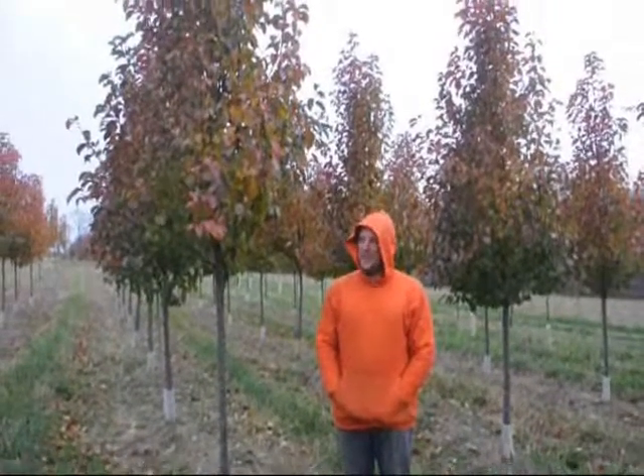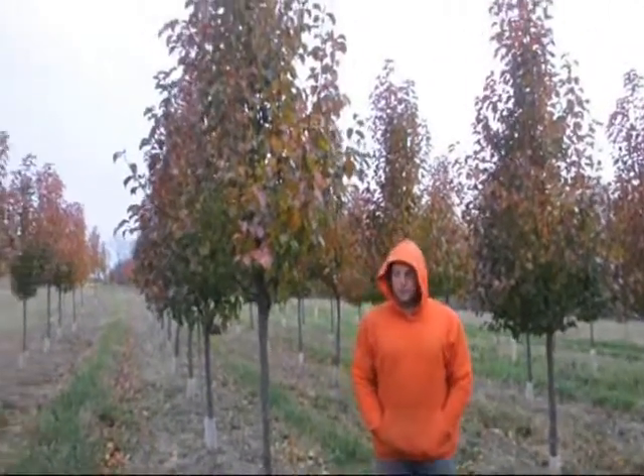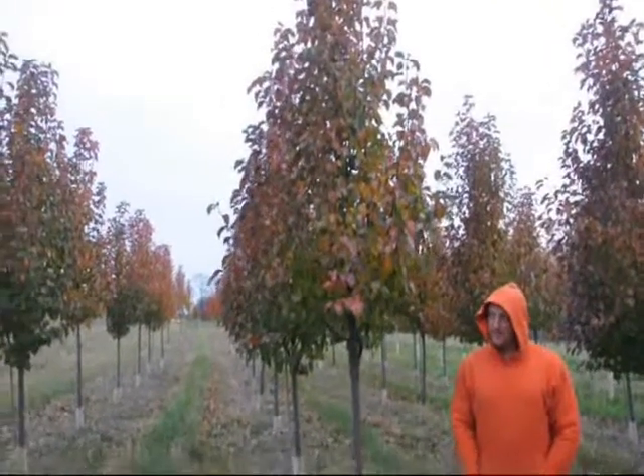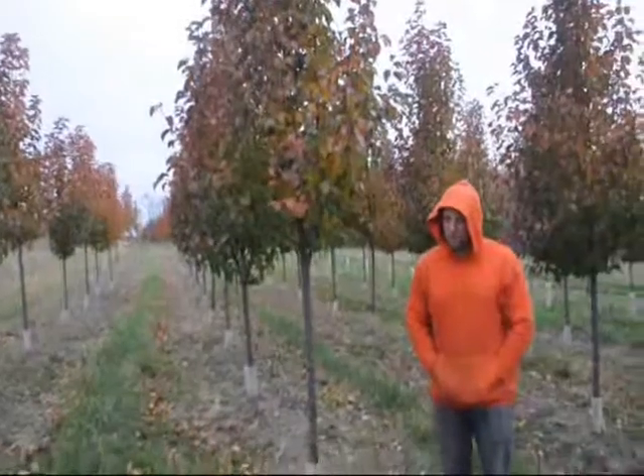This is a Cleveland pear. They have a nice white flower to them in the spring, and they have green foliage throughout. They're a dense pear tree, and they do have a very small fruit to them.